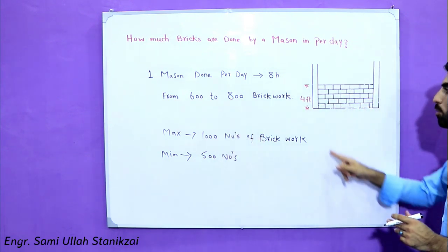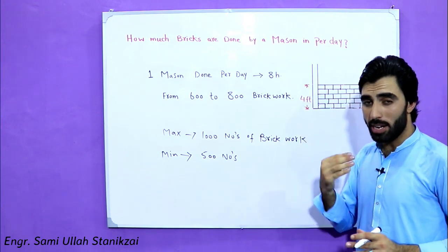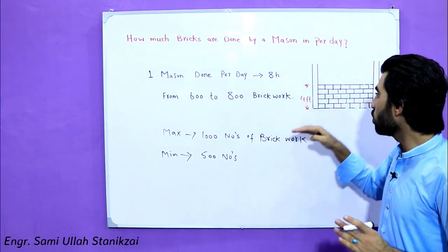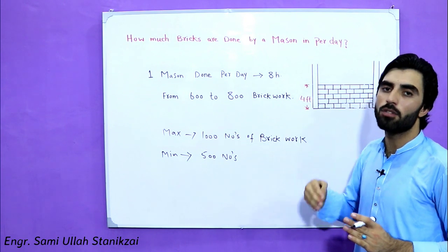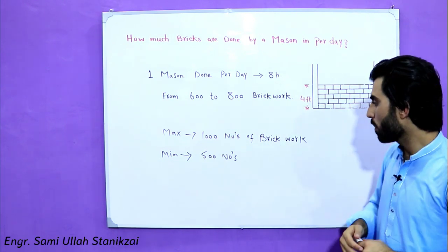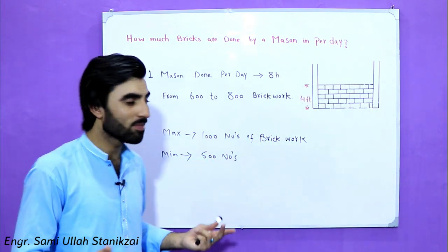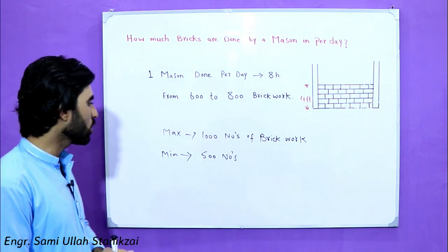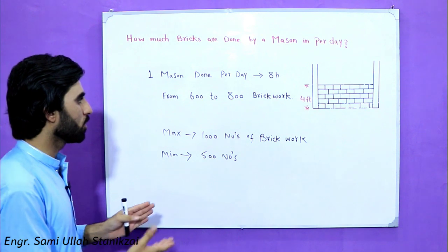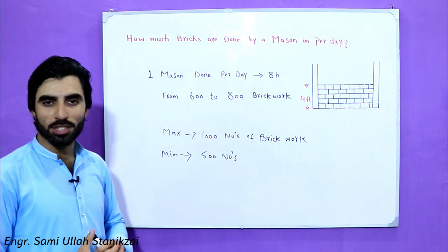Remember this point: don't let the mason go more than four feet in height within 24 hours. If the mason doesn't know, you should tell him. If you have any questions, please comment and I will try to reply. This is very important for you to know. See you in the next video — thanks for watching, goodbye.